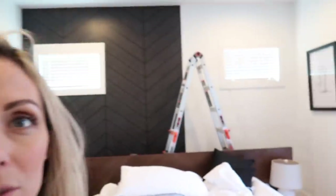Thank you guys for tuning in to my channel this week. My mom's helping me redo the master bedroom. We are wallpapering this wall with Wall Blush wallpaper, which I'm really excited about.